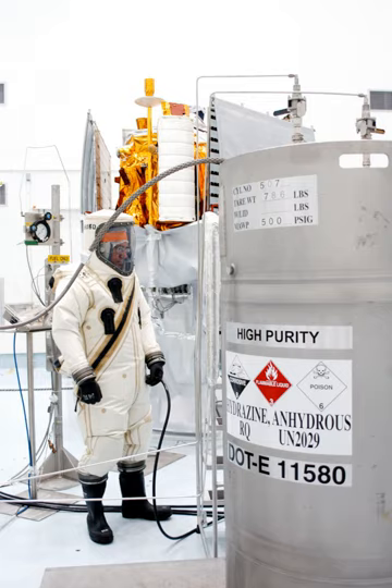The most common hypergolic fuels — hydrazine, monomethyl hydrazine, and unsymmetrical dimethyl hydrazine — and oxidizer nitrogen tetroxide, are all liquid at ordinary temperatures and pressures. They are therefore sometimes called storable liquid propellants and are suitable for use in spacecraft missions lasting many years. The cryogenicity of liquid hydrogen and liquid oxygen limits their practical use to space launch vehicles where they need to be stored only briefly.